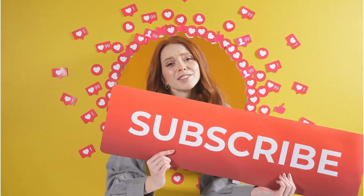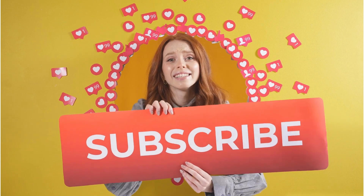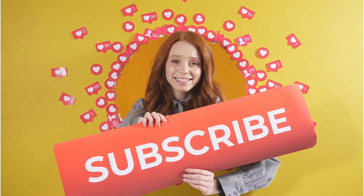Are you enjoying the quiz so far? If you are, don't forget to hit that like button and consider subscribing for more fantastic content!